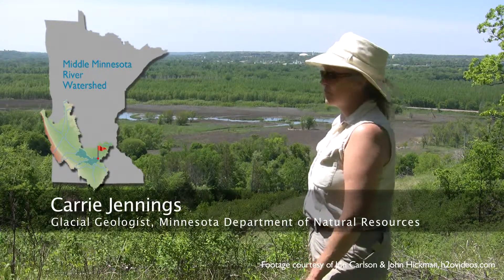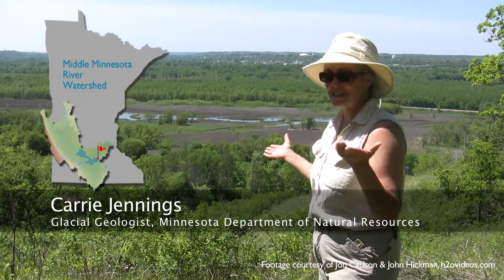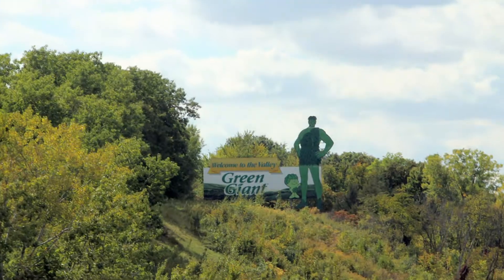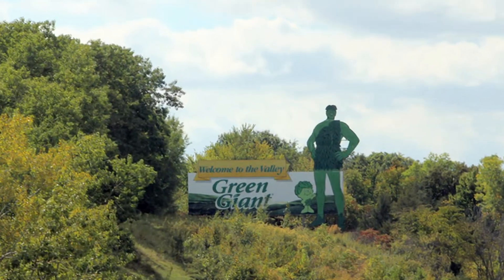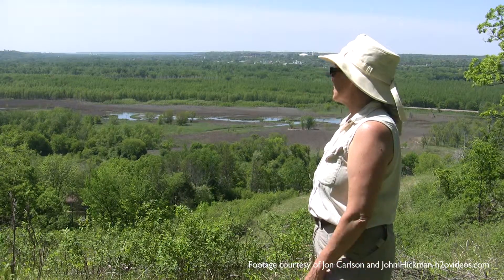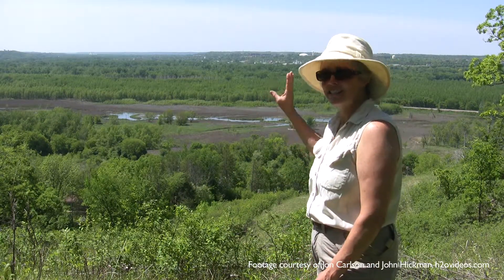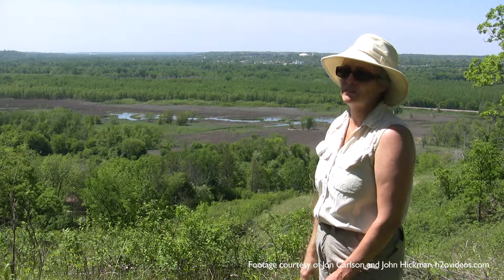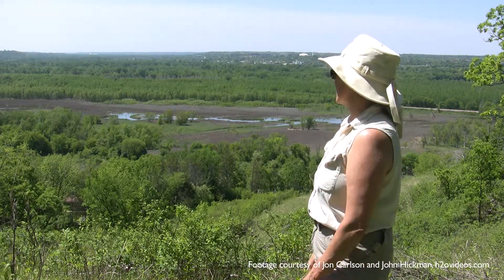I think the unique geological features — first of all, a valley this size. This is the place where the Jolly Green Giant campaign, in Le Sueur, was designed. It is a giant valley, and it's hard to appreciate if you've grown up here, but this is like the Columbia River Gorge. Valleys like this just don't occur everywhere, so that's a very unique geologic feature.